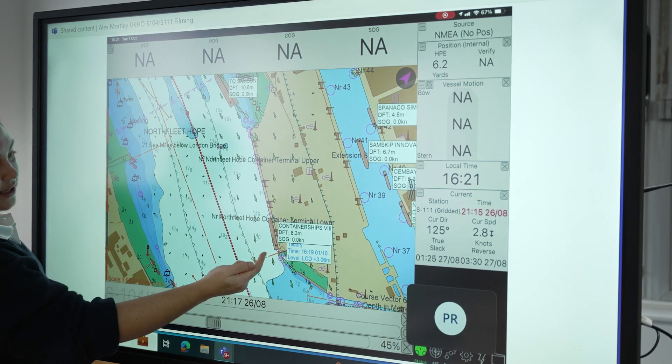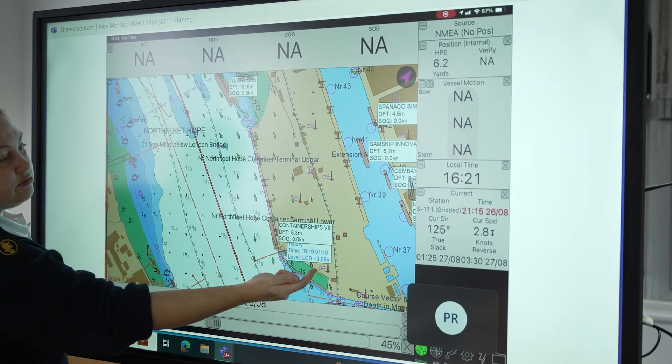The key findings and outcomes from these trials were that the S104 and S111 data is invaluable to the seafarer. Providing that greater clarity of data and information allows for the decision-making and passage planning process to be refined, and enables pilots to take the ship more safely across a wider range of areas, safe in the knowledge that the data is accurate, up to date, and timely.